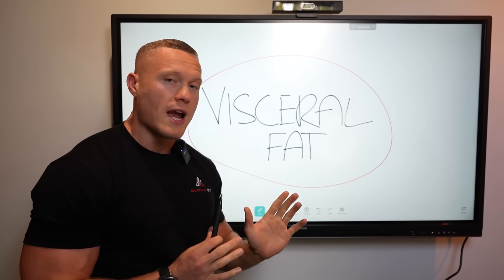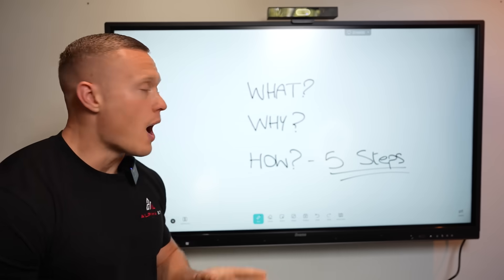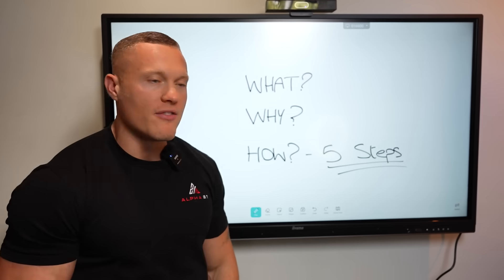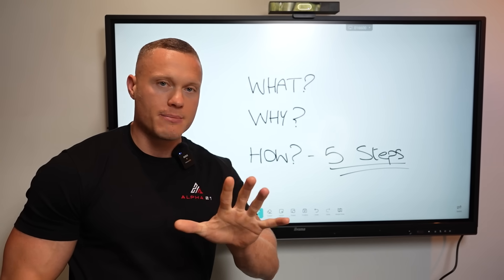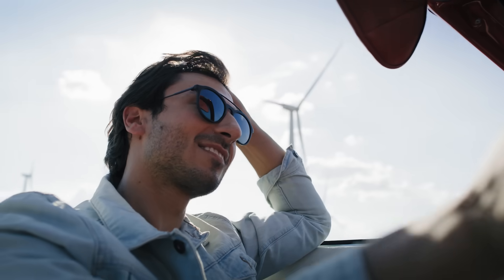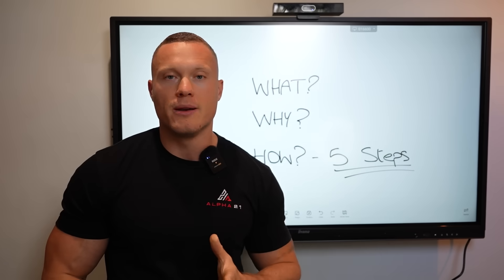Now if you're watching right now there's a high chance you might be concerned about this, but don't be because I'm here to help. In this video I'm going to give you a complete overview of what visceral fat is, why you need to be aware of it, and how you're going to fix it in five simple steps. If you follow what I'm about to tell you, you'll be able to eliminate it for good so you can live your best most optimized life and most importantly live longer and better for yourself and for your loved ones.